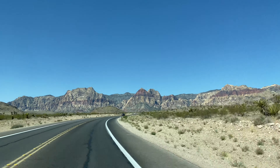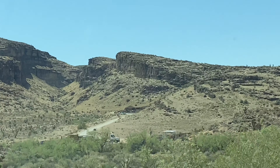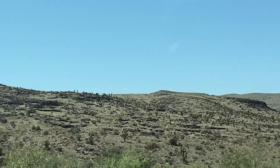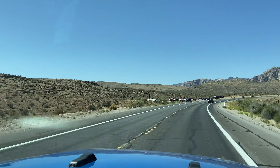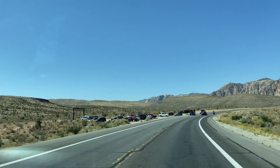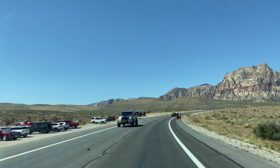They have stables over there — horse stables. I guess that's why all these people are parked right here, to go riding. Running? Oh, I don't know about that.